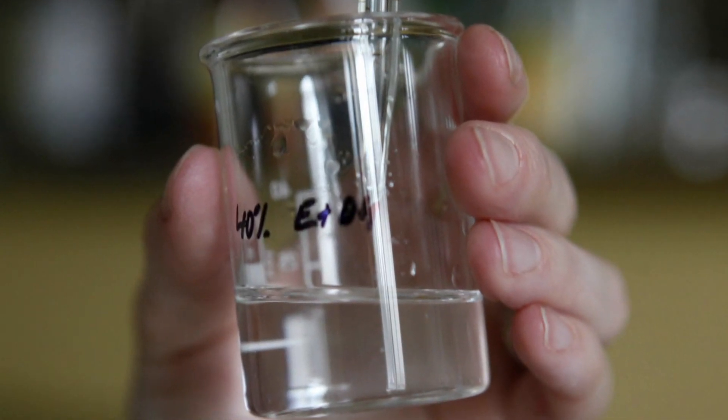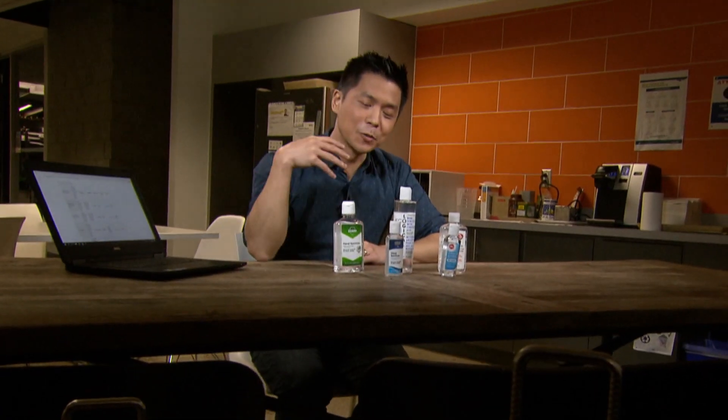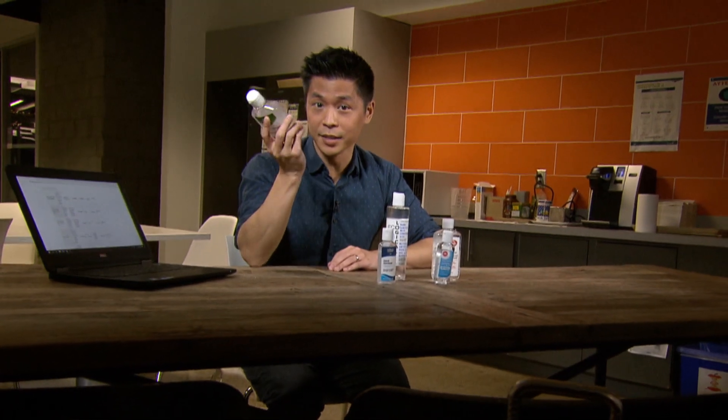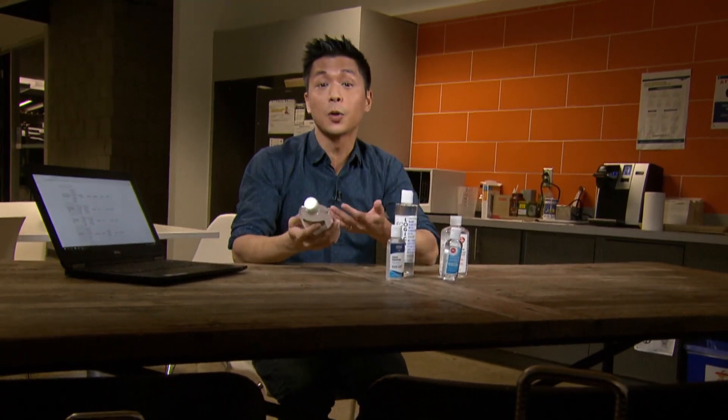Methanol we would see in more like antifreeze, things like that. If there's ethyl acetate in it, what you may find is that the hands get really dry and really irritated quickly. Now, don't worry about remembering the names of any of those compounds because you will never see them written on an ingredient list.